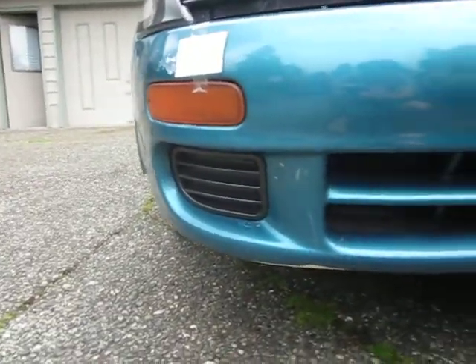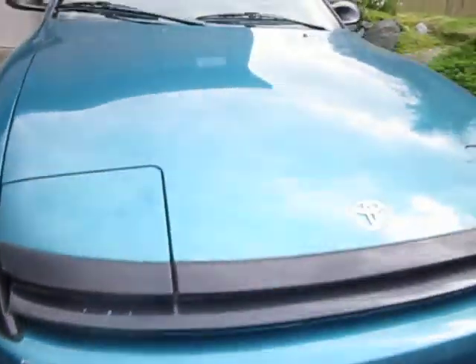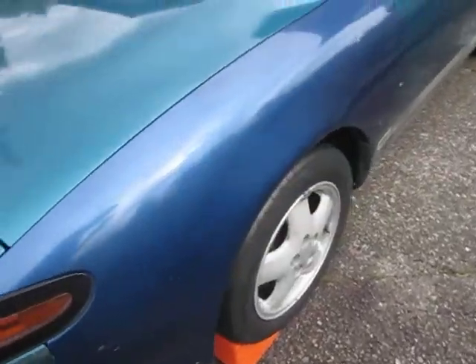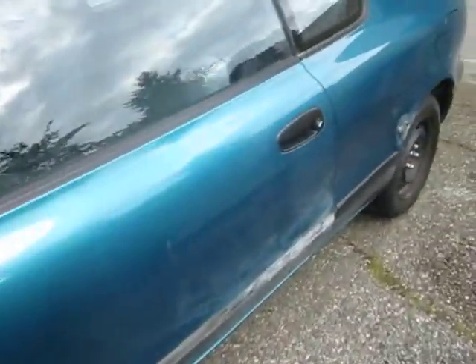Fog light covers repainted. I got the JDM bumper here — this one's only on the '93 Silica; the '90, '91, and '92 Silicas don't have it.